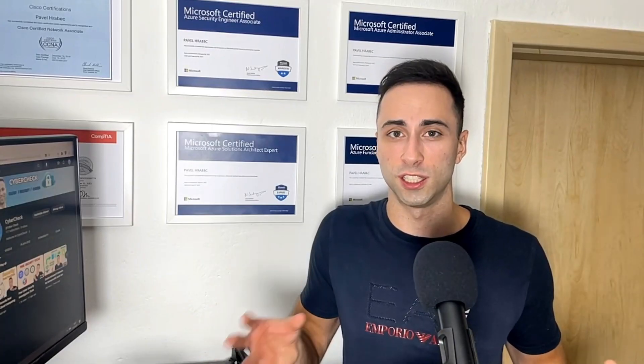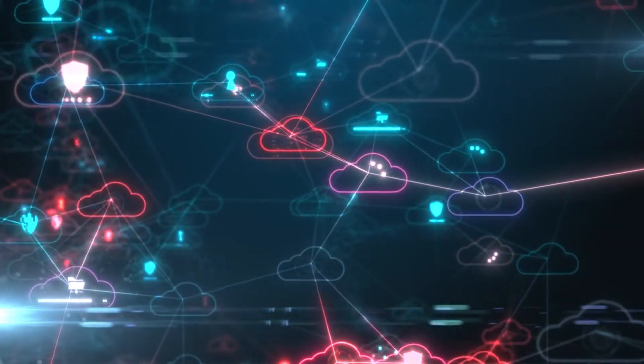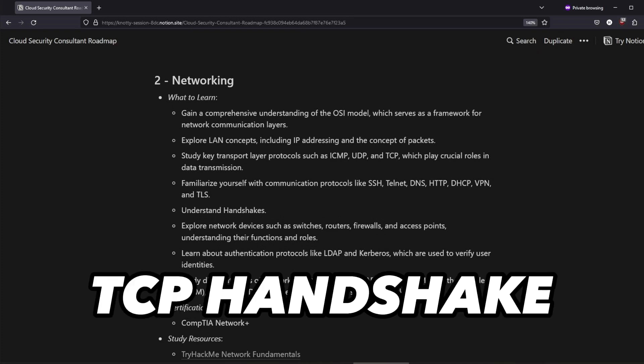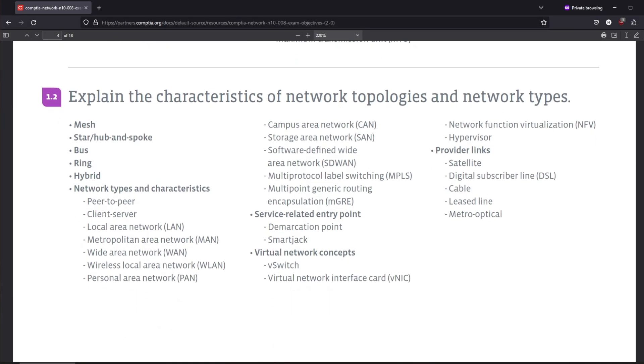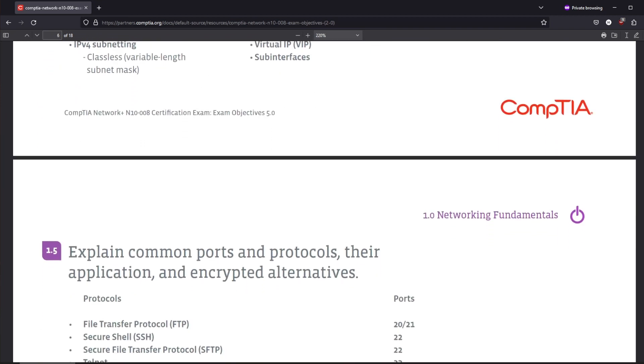Once you have good foundational knowledge, it's time to develop your skills in networking. You don't need to gain any hands-on experience, but you should be aware of different networking concepts such as IP addressing, the OSI model, TCP handshake, and others. Generally speaking, exam objectives for CompTIA Network+ are a good place to start for building your networking knowledge.